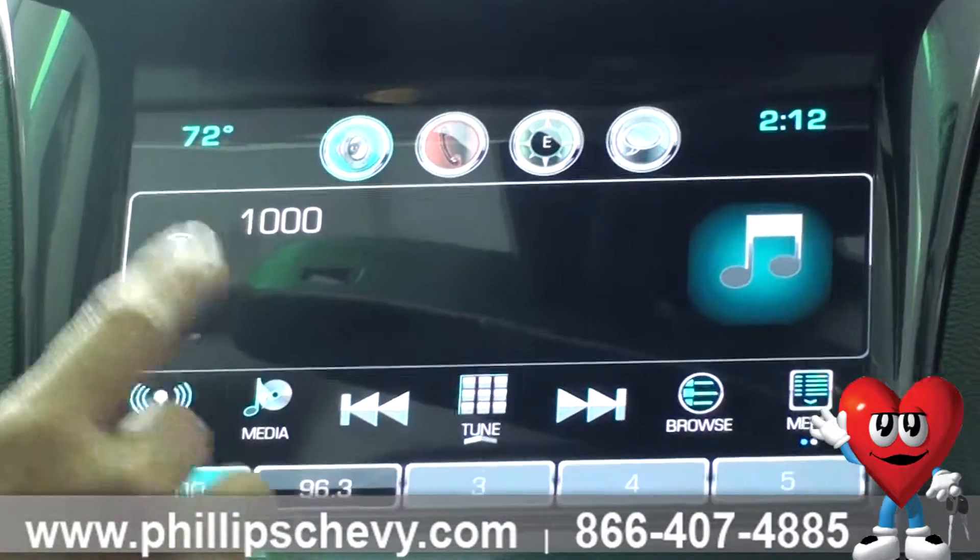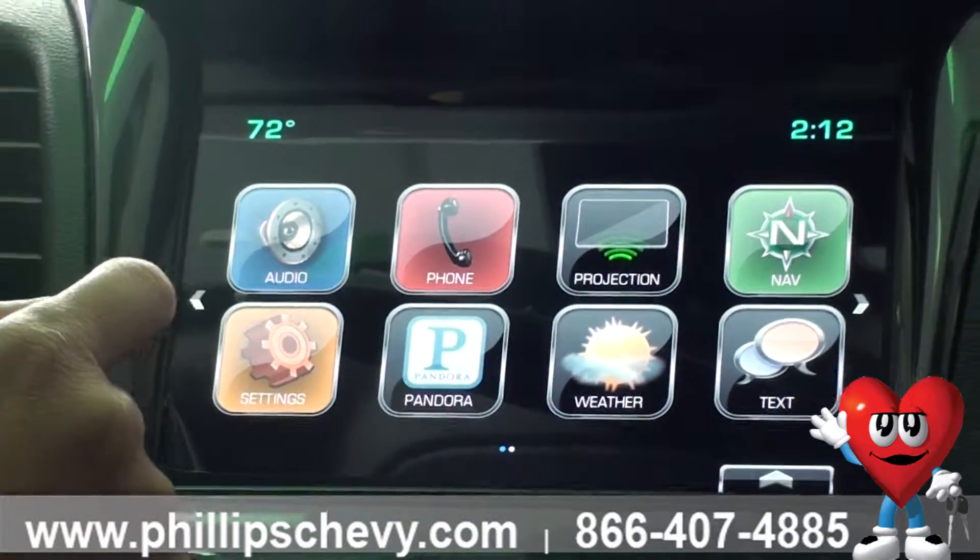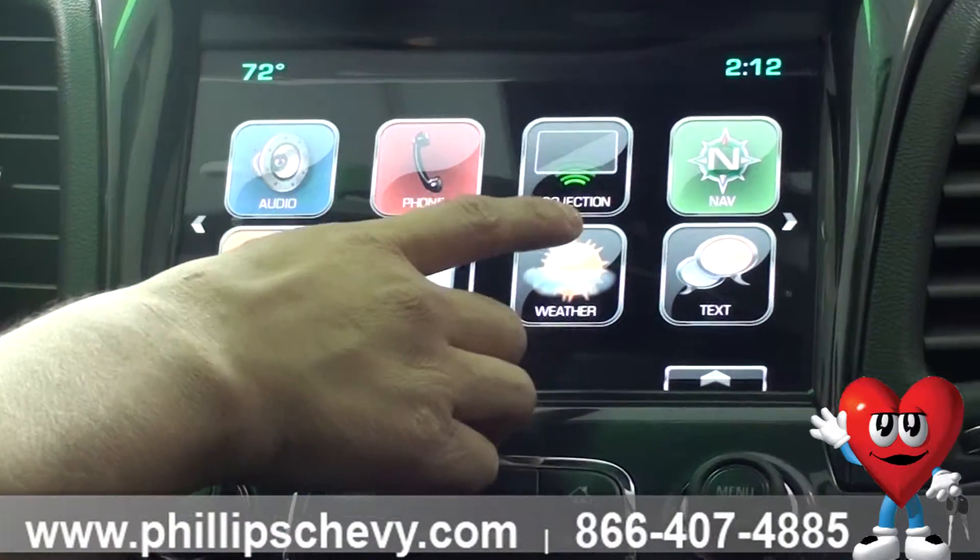Your audio is going to show your AM, FM, and XM radio. You have your phone which connects to your Bluetooth and gives you hands-free calling.